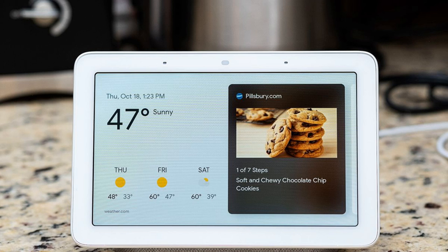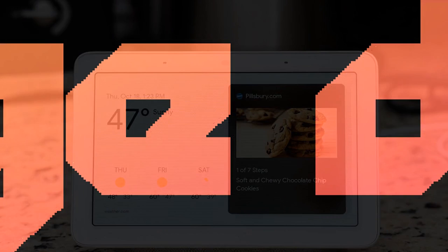Some products are worth buying at full price, but Google's Nest Hub smart display shouldn't be one of them. This device launched for $129, but it's not difficult to find one for around $70. Best Buy's offer today takes the cake, though — you can get two of them for $100. Considering that Google's Nest Mini smart speaker usually costs around $50, getting a Nest Hub for the same price is an incredible value.